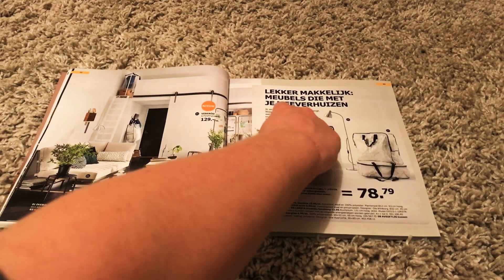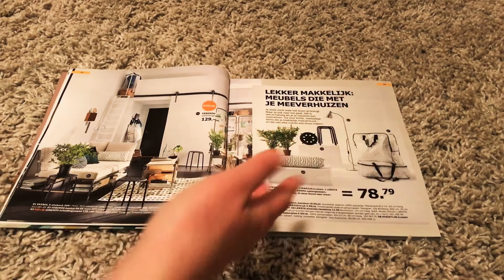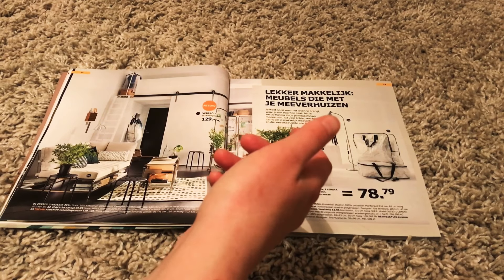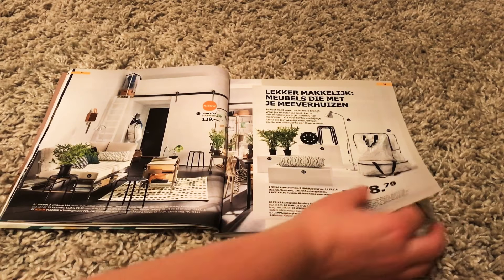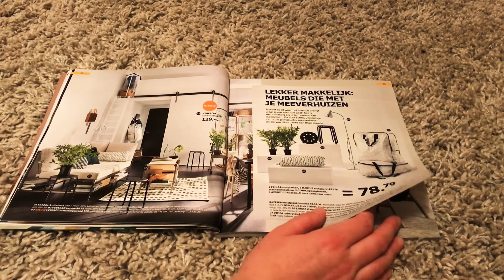It says easy furniture that moves along with you — like if you move to another house, the furniture travels with you. But I don't really understand that. I mean, who leaves their furniture behind when they're moving? I don't.